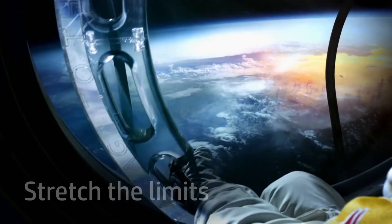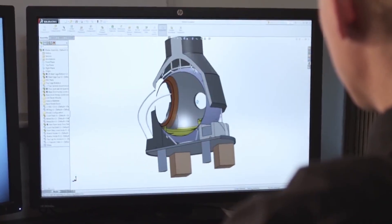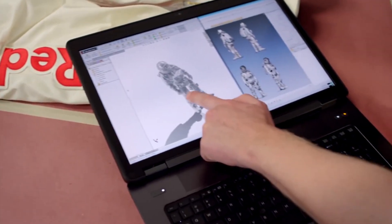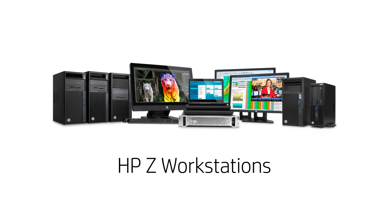You are an innovator. Stretching the limits, pushing the envelope, you need technology that does the same. Dream big and know it's possible with the customer-driven innovations of HP Z workstations.